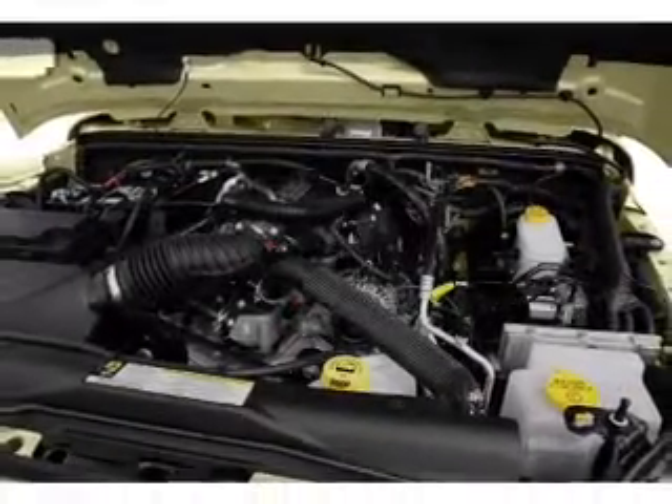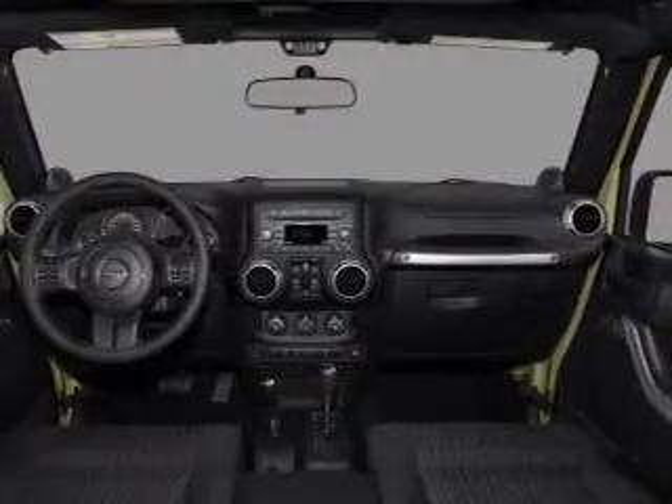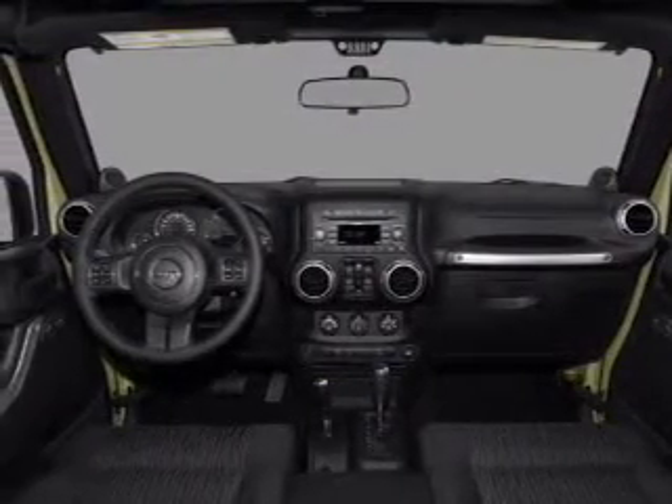Also included are power mirrors, an alarm system, an AM FM stereo with a CD player, and an adjustable tilt steering wheel.